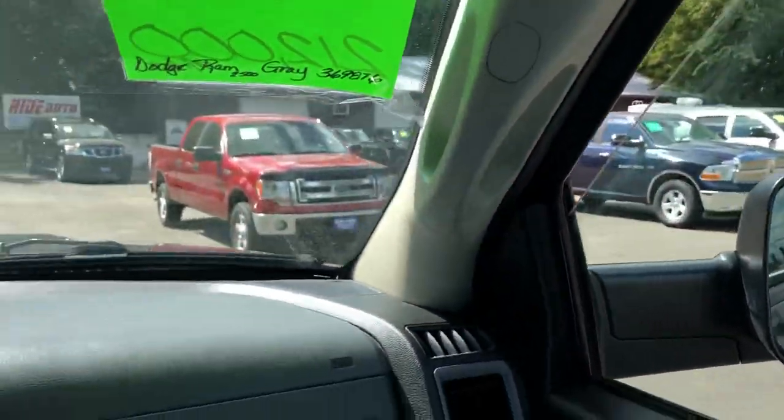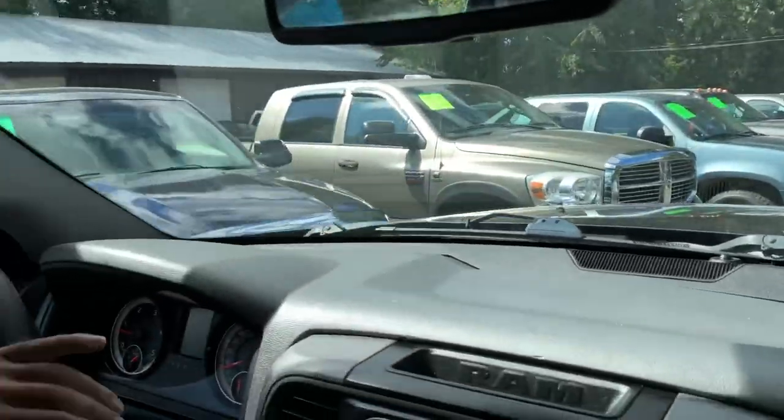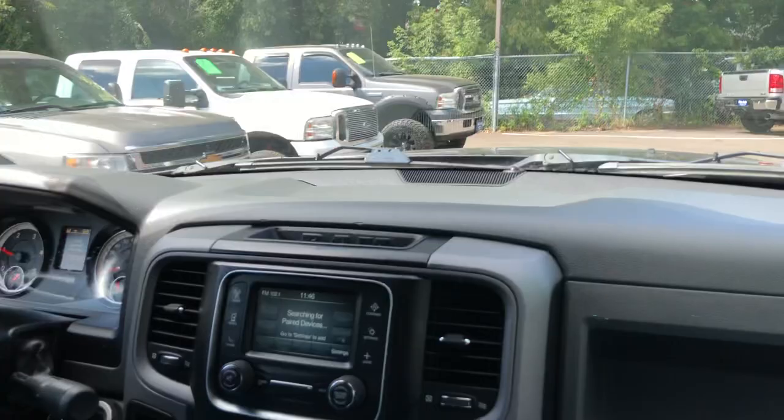If you're interested, we also have other trucks for you to choose from, like this 2009 Mega Crew Laramie, top of the line. We also carry Ford Power Stroke and Chevy Duramax — we carry all the brands.